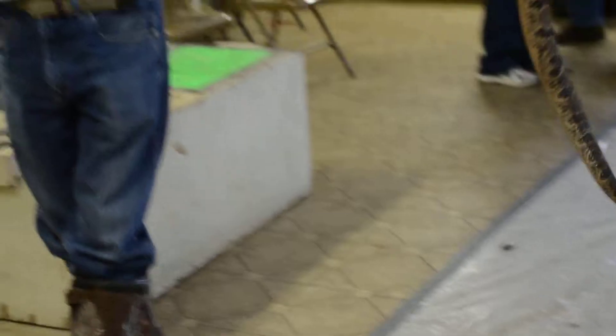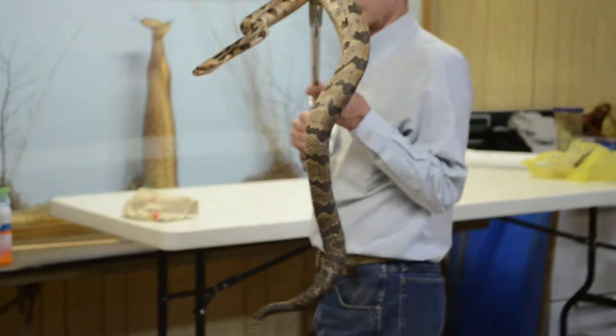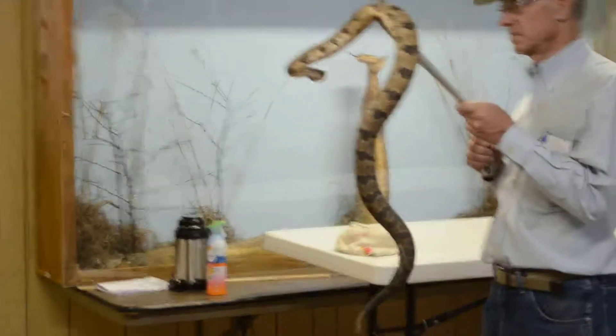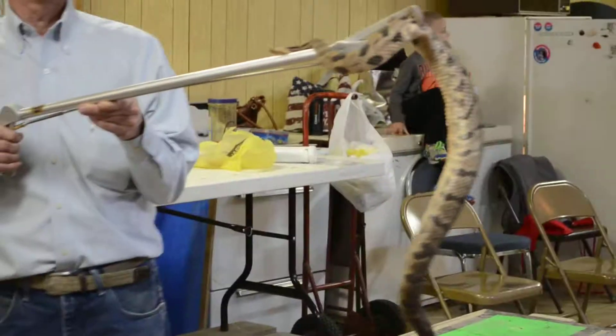When this thing bites you, you get a little hemotoxin and you can also get a little neurotoxin. They have what's called a type C dental. This snake is very docile. It's also called a black velvet tail — see the velvet tail? That rattle right there is nothing more than keratin, the same thing that your fingernails are made out of. It rattles 60 times a second.